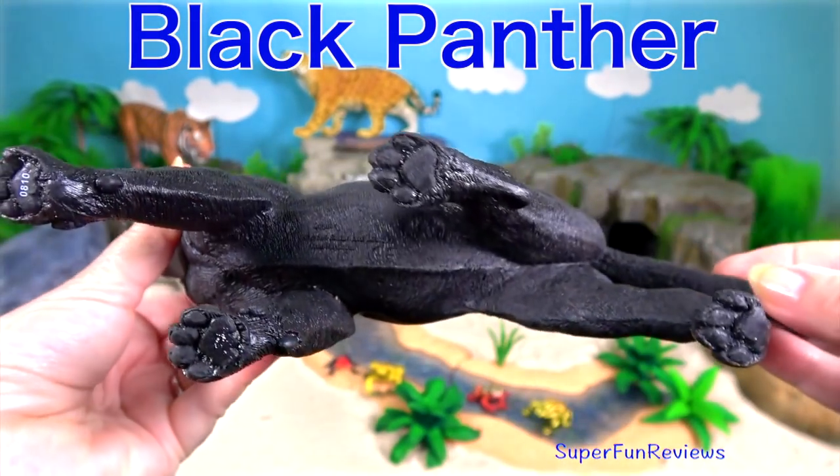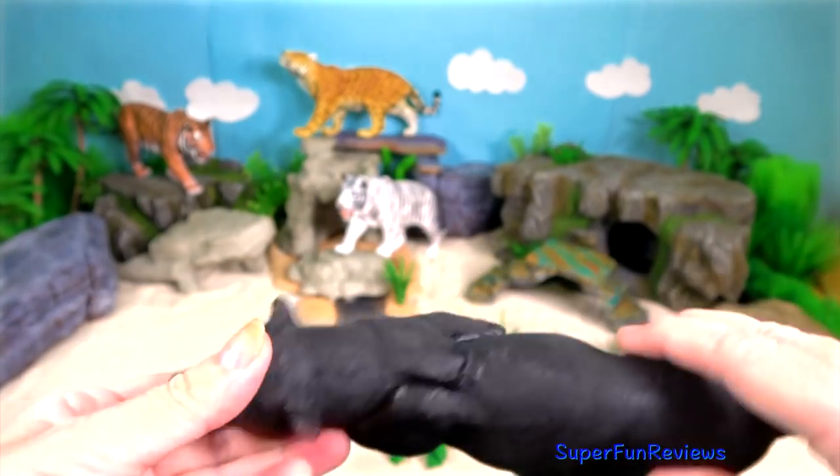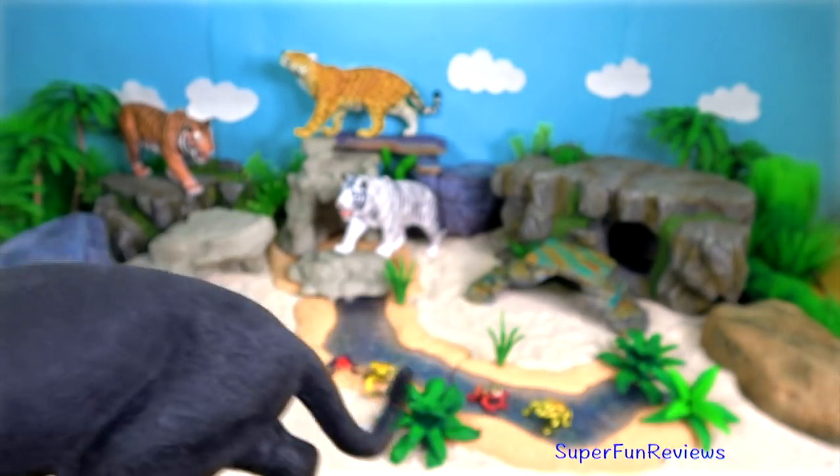The black panther. Panther actually refers to three different types of black big cats, to include leopards and jaguars. Its dark coat helps to hide it so it can stalk and attack prey at night.